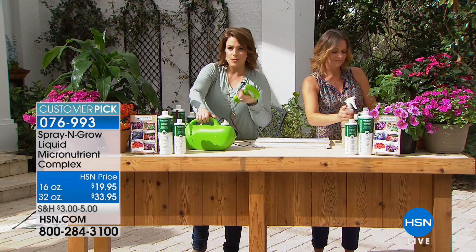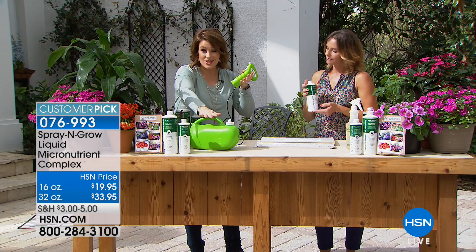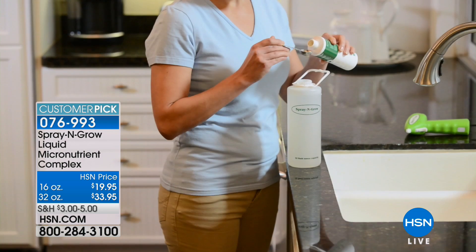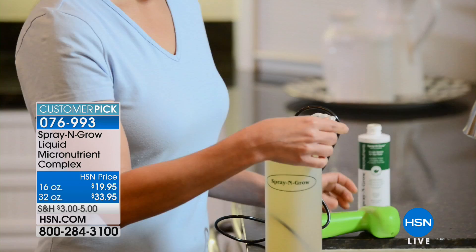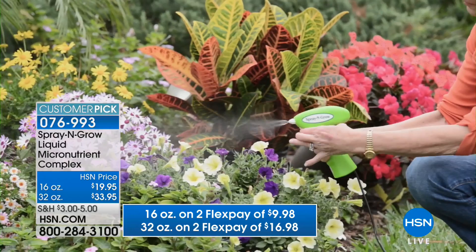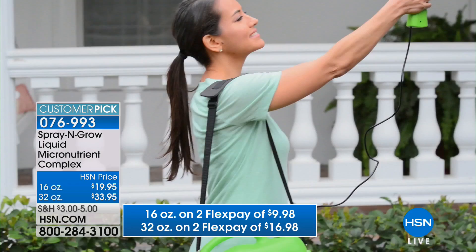Spray and Grow has been a miracle product here at HSN. Our gardeners, our outdoorsy people, anybody that's got any green in their home — whether it's just houseplants, beautiful trees, fruit trees, veggies, or an herb garden — you will love what this does for you. Peace of mind: all natural, non-toxic. That is a big deal. With anything else on the market that you're spraying back in your face, I'd be calling poison control — but here it's all natural.